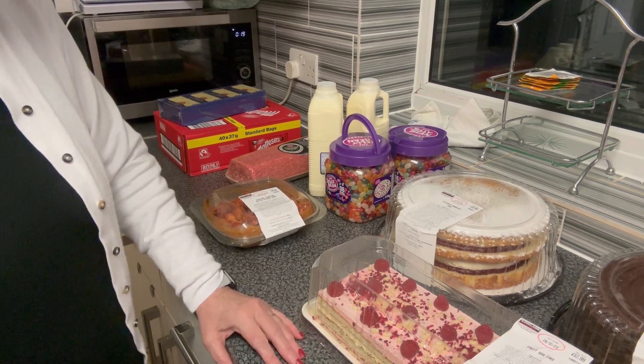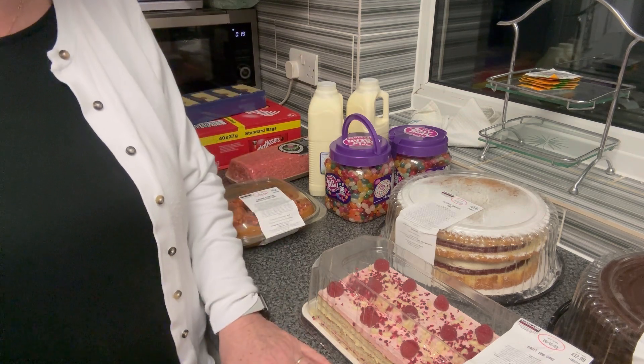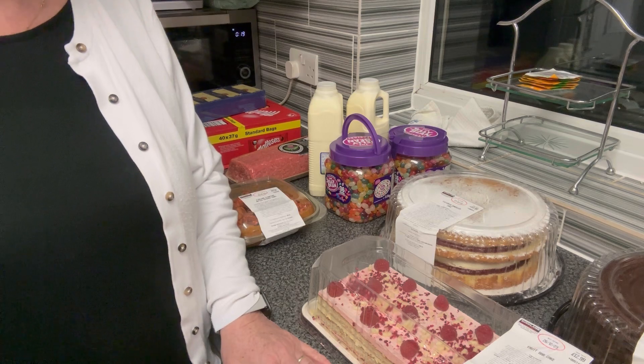We'd love you to click the subscribe button and join the family. I'll film a little bit more tomorrow when I buy the veg, but I'll put all the prices on the screen for this. Thank you very much and I'll speak to you soon.